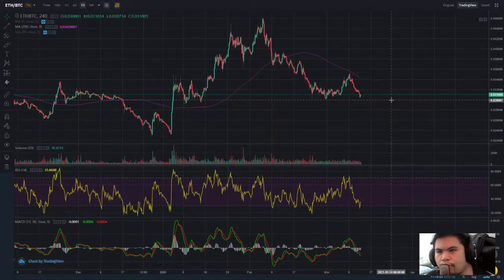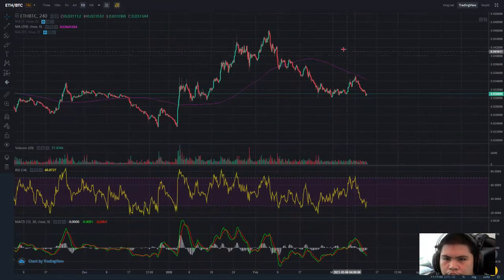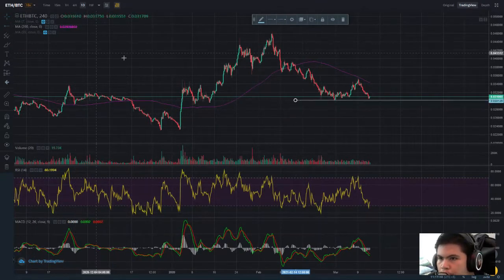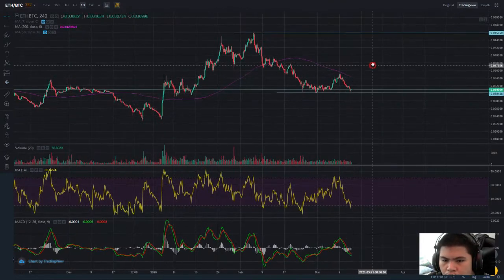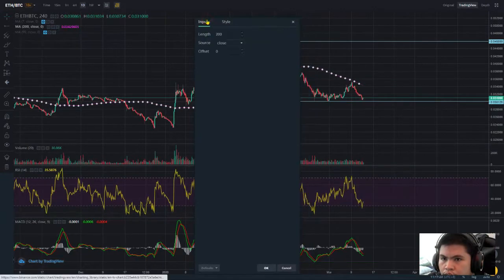Welcome back to a brand new video — Ethereum/BTC pair technical analysis. If we check, it's forming a double bottom, but I don't think it's still the bottom. It's currently below the EMA 200.